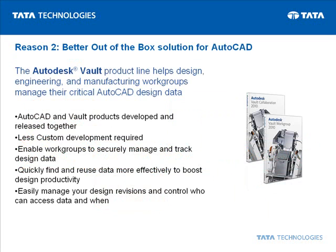Autodesk Vault provides a better out-of-the-box solution for AutoCAD users. Since the AutoCAD and Vault products are developed concurrently, you're assured of the best possible integration with the least custom development required to suit your environment.